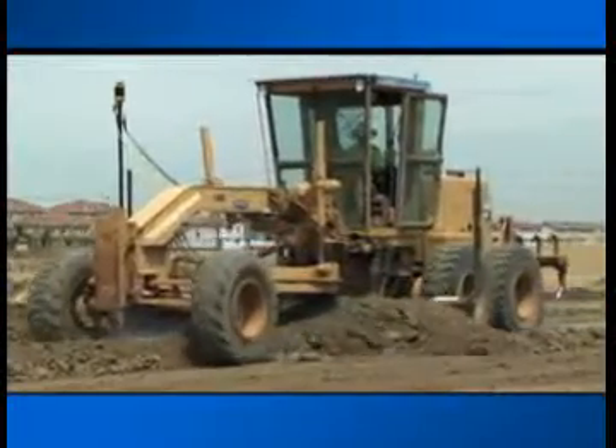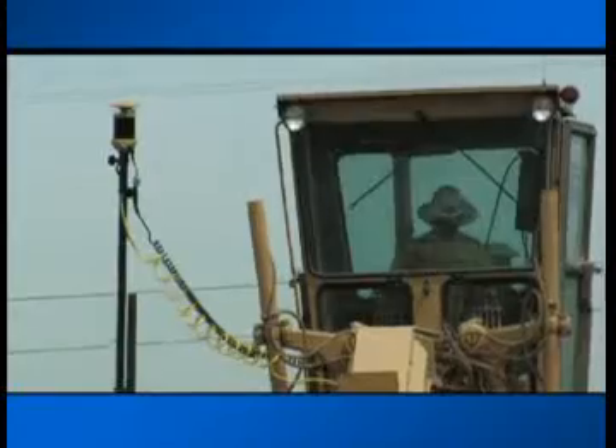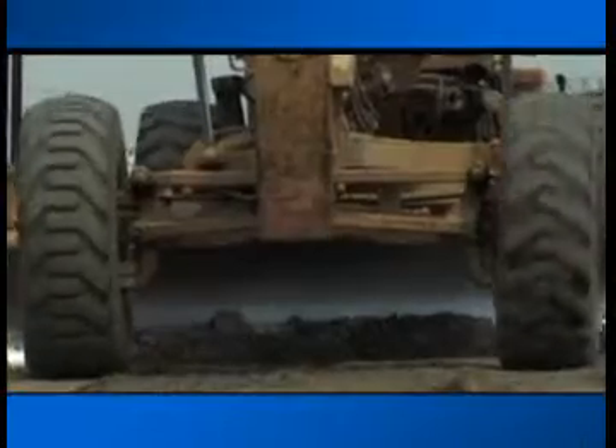For these applications, TopCon has combined its two most powerful technologies — lasers and GPS Plus — to create a truly affordable precision 3D grading solution: Millimeter GPS.